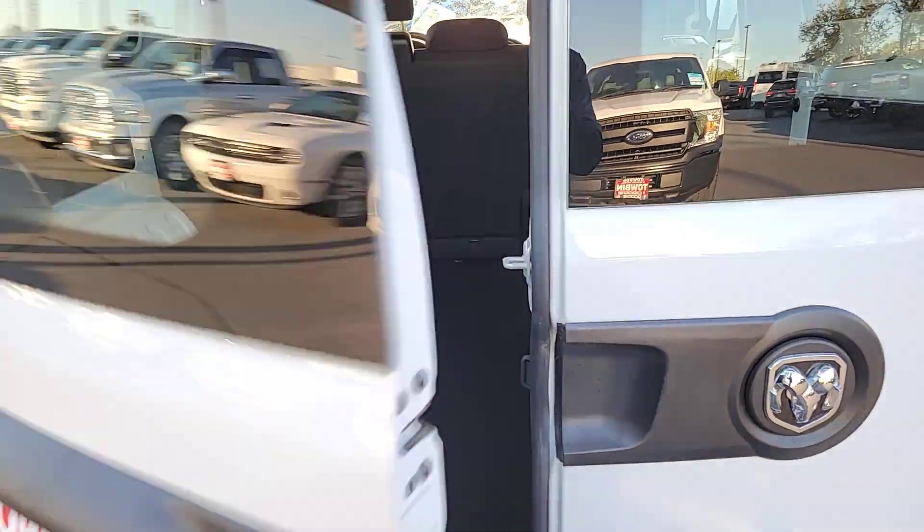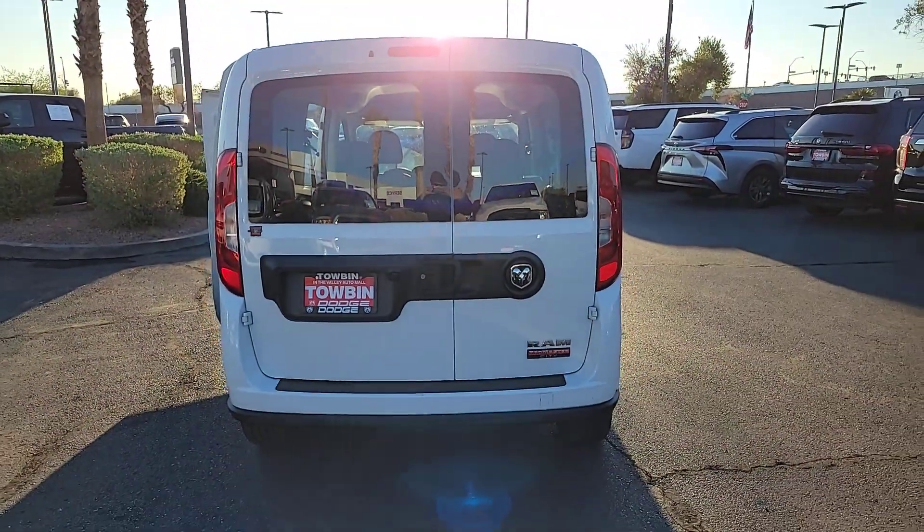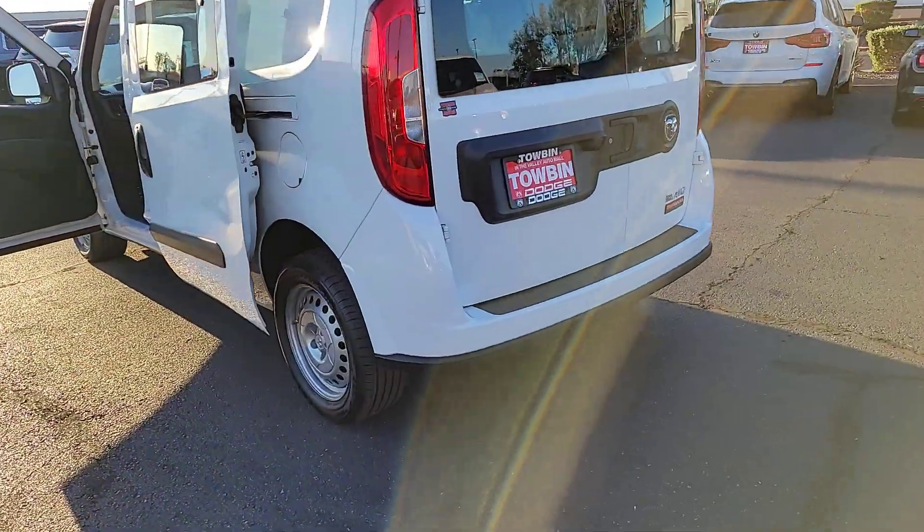This well-built Promaster City delivers hard-working capability and urban-friendly maneuverability. See for yourself when you take it out for a test drive. Our professional staff looks forward to giving you excellent service.